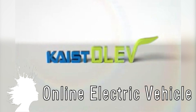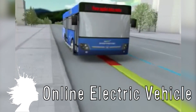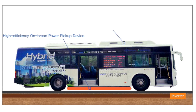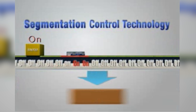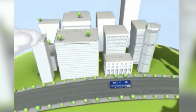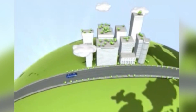The Online Electric Vehicle, or OLEV, seeks to make public transportation cleaner for the environment by using buses powered by a power line installed under the road. The battery is only used in emergency situations, with the high-efficiency onboard pickup device using what they call segmentation control technology that only powers those segments of the line the vehicle needs at that time to move. They're still working to make it more efficient so it can eventually become commercially available.